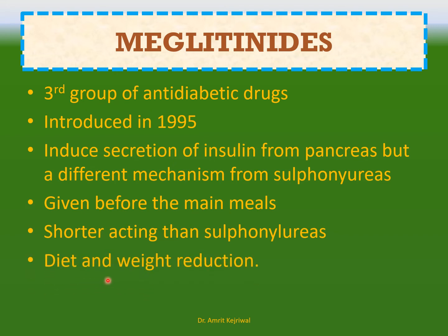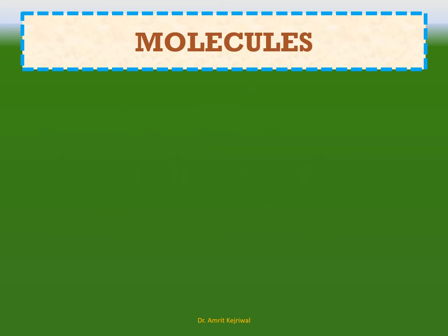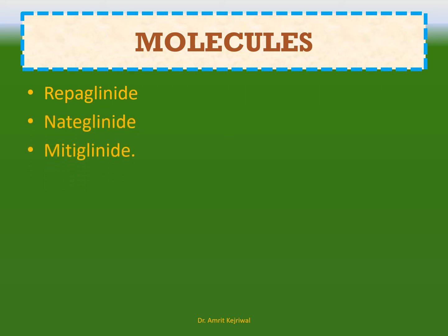They are not of much benefit to the patient if a person does not have diet and weight reduction. The different molecules that are available include repaglinide and nateglinide. Another one is mitiglinide, which is not much used.